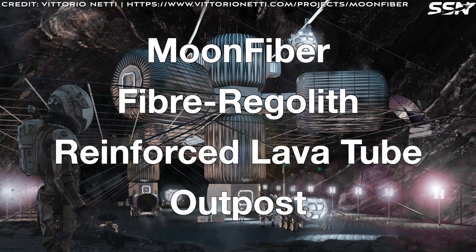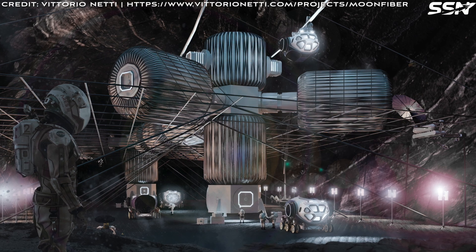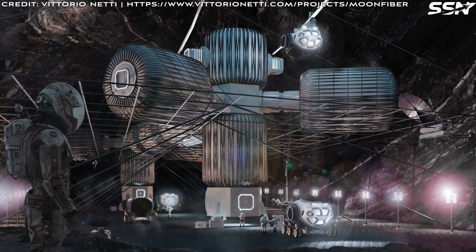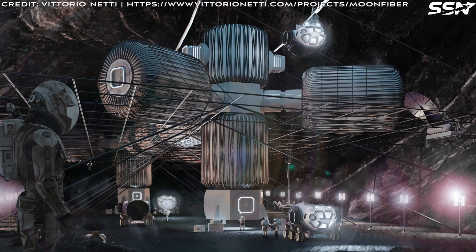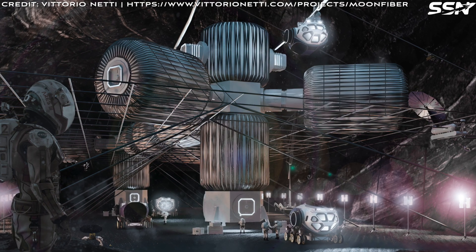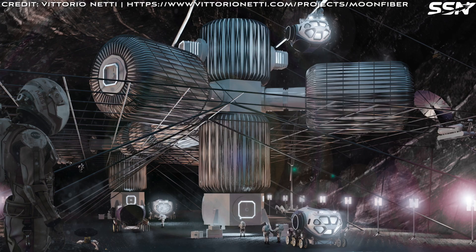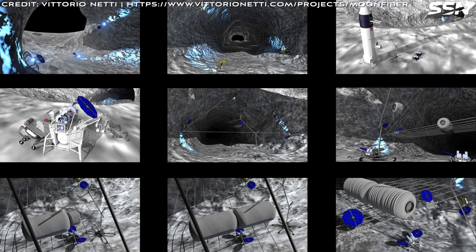Moon Fibre is a visionary project by Vittori Netti, a space architect, to construct a permanent lunar outpost within a lava tube, harnessing local lunar resources to turn lunar soil into a lunar outpost. Moon Fibre creates a lightweight, adaptable habitat suspended inside the tube, safe from dust and debris. The secret is a revolutionary mesh of composite fibres spun from the Moon's abundant soil, processed into glass or carbon filaments. First, rovers scout the lava tube, mapping every crevice with automated scans to pinpoint the best site. Construction equipment arrives via lander, and excavator rovers feed regolith into furnaces, spinning it into strong, flexible cables.